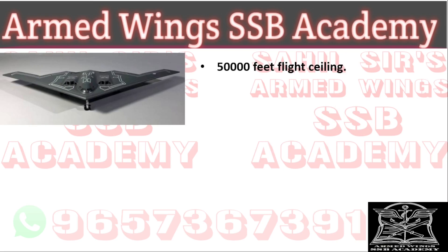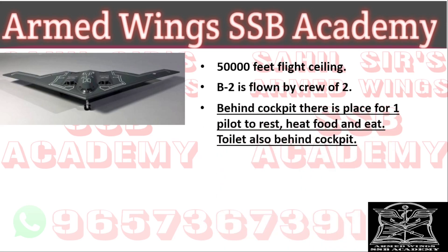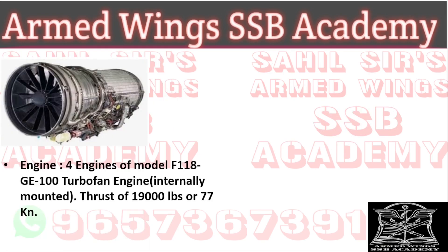The flight ceiling of the B-2 is 50,000 feet and it is flown by a crew of two. Behind the cockpit there is a place for one pilot to rest, heat food, and eat, and a toilet is also provided. It is fitted with four F118-GE-100 turbofan engines, which are internally mounted. The thrust of each engine is around 19,000 pounds or 77 kilonewtons.